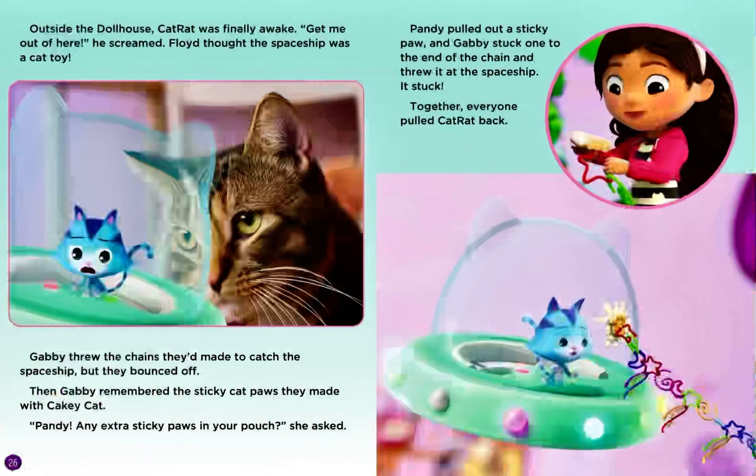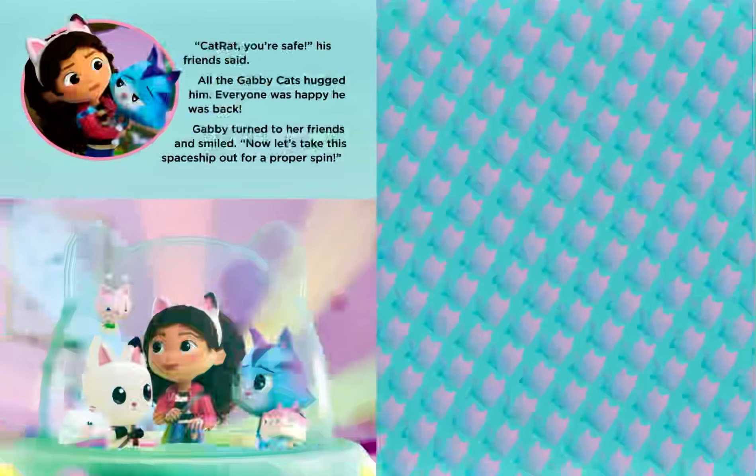Outside the dollhouse, Cat Rat was finally awake. Get me out of here! He screamed. Floyd thought the spaceship was a cat toy. Gabby threw the chains they'd made to catch the spaceship, but they bounced off. Then Gabby remembered the sticky cat paws they made with Cakey Cat. Pandy, any extra sticky paws in your pouch? She asked. Pandy pulled out a sticky paw, and Gabby stuck one end to the chain and threw it to the spaceship. It stuck! Together, everyone pulled Cat Rat back. Cat Rat, you're safe! His friends said. All the Gabby cats hugged him. Everyone was happy he was back. Gabby turned to her friends and smiled. Now let's take the spaceship out for a proper spin!